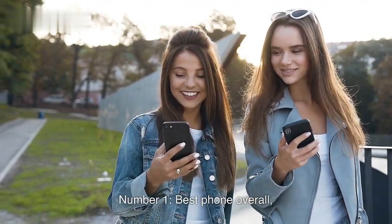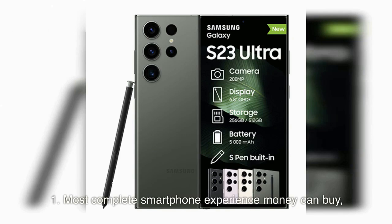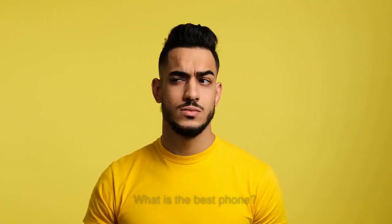Number 1: Best Phone Overall — Samsung Galaxy S23 Ultra. Pros: 1. Most Complete Smartphone Experience Money Can Buy. 2. Reliable Quad Camera Setup. 3. 256GB Base Storage Leaves the Competition Behind. 4. Integrated S Pen Stylus for Enhanced Functionality. Cons: 1. Phone can be unwieldy for some, especially with a case. 2. Fast Charging is still capped at 45W. 3. Pricier than most Android phones.